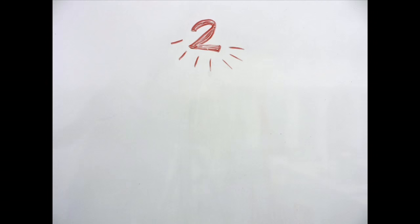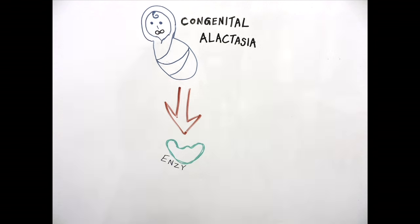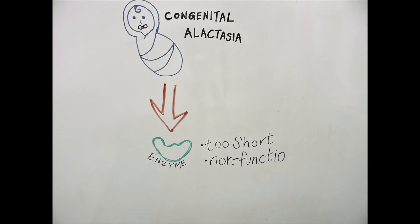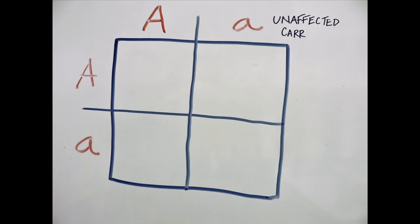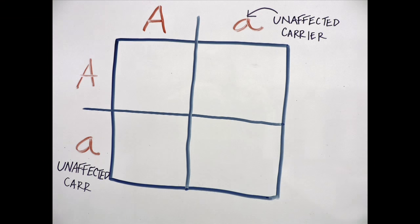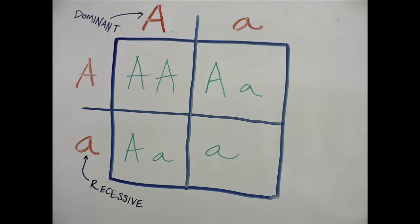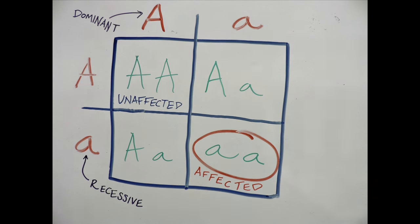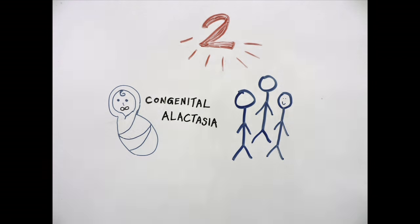There are two main types of lactose intolerance within human populations. In infants, this is known as congenital alactasia, in which they produce a non-functional enzyme that is too short to effectively break down lactose. This form is inherited in an autosomal recessive pattern, where both parents must be carriers of the mutation, and the child must possess both recessive alleles to develop congenital alactasia.